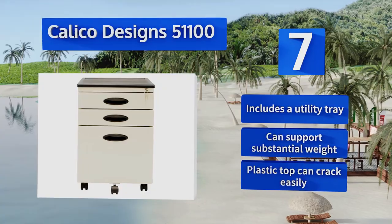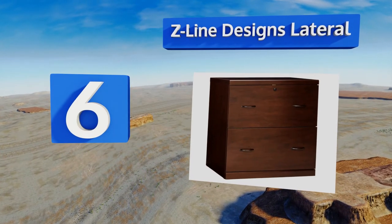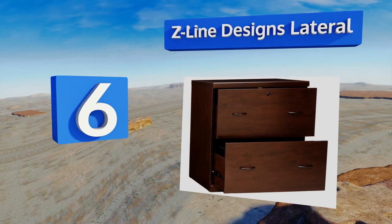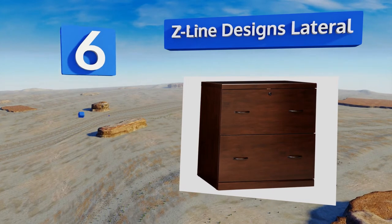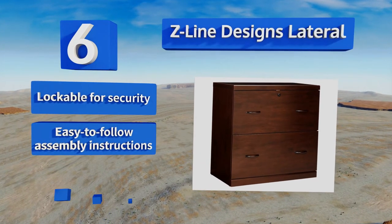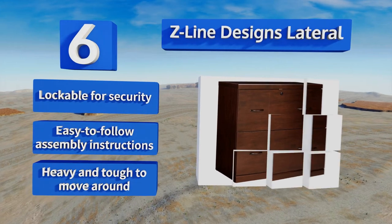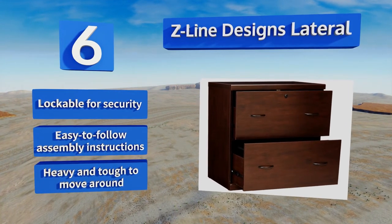Moving up our list to number 6. With a double-wide construction and an elegant finish, the Z-Line Designs Lateral is equally suitable for a home office or boardroom. Its large top provides a solid surface to display photos or accommodate electronic equipment like printers and scanners. It's lockable for security and comes with easy-to-follow assembly instructions. However, it is heavy and tough to move around.